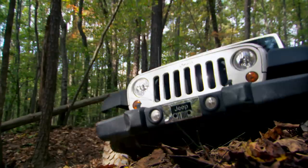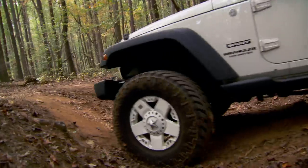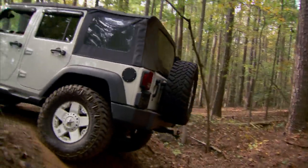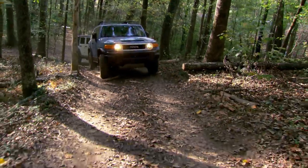Lift kits and big tires cut a clean, wide path through the woods, but they also raise the vehicle's center of gravity, which makes it easier to flip over — which is bad. I think you're a little bit more nimble. I sometimes feel that I'm a little big out here. That's how I felt most of my life.